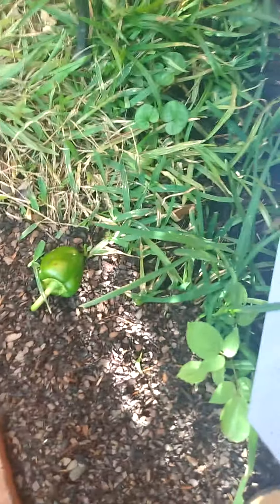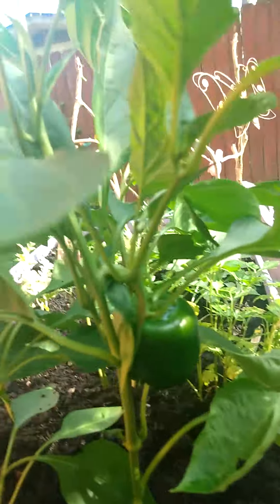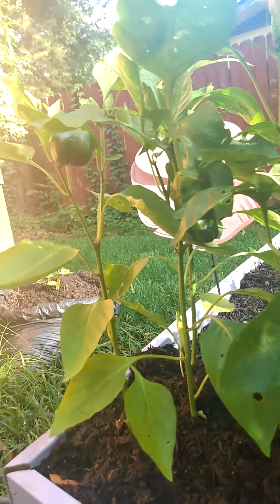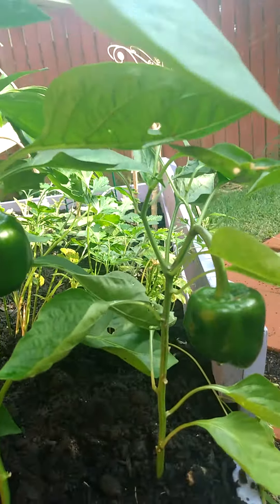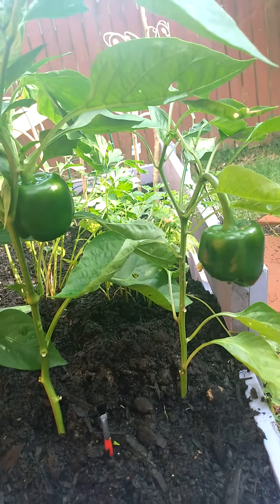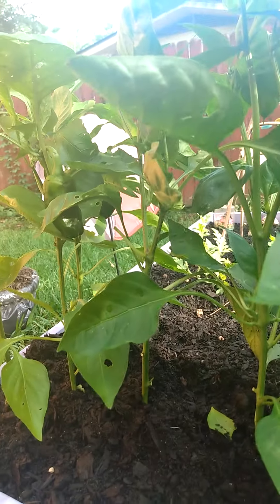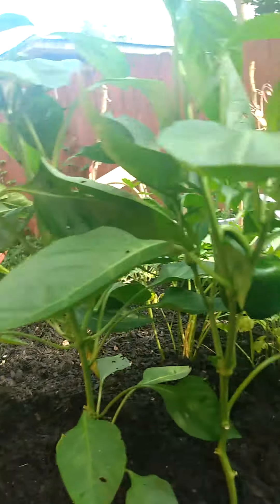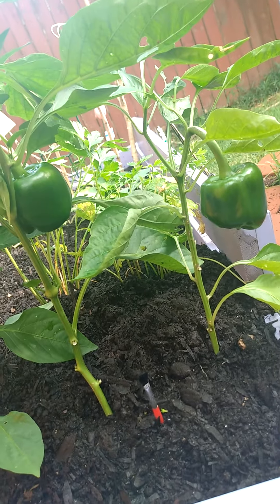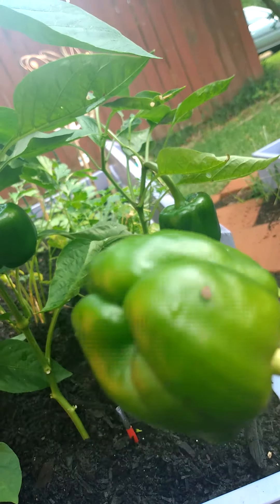I was going to show you guys my bell peppers — they're doing amazing, absolutely amazing. I have banana peppers way at the front of the garden so they won't cross-pollinate with the others. I think one of them may have crossed because it's looking a little pepperish, but that's alright. These little green bell peppers are doing amazing. This one fell off but we're gonna do something with him — we don't let this food go to waste.